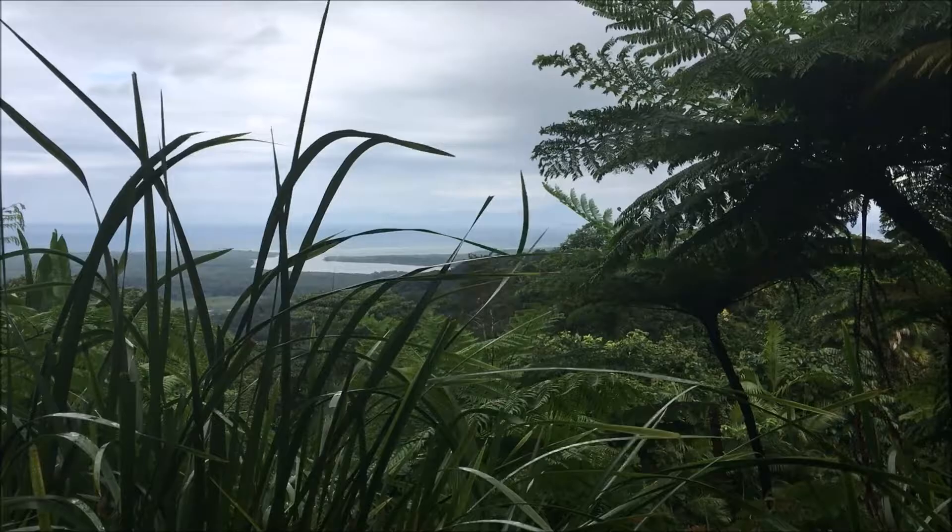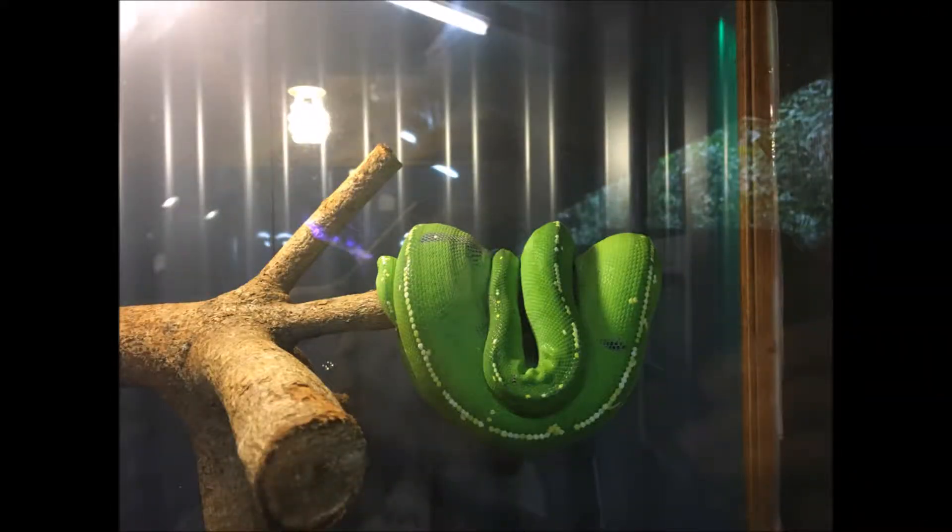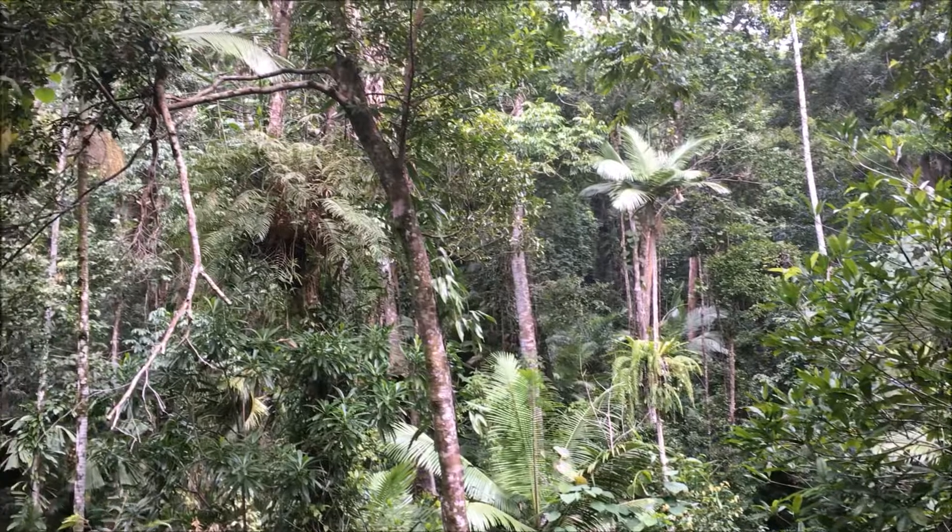This is a view from when we were on our way to the Daintree Rainforest area. And this here is a green snake that is commonly found in the rainforest, but this one was actually in a cage.